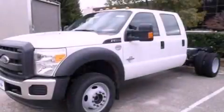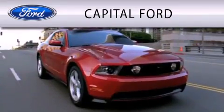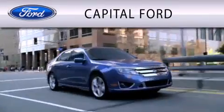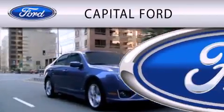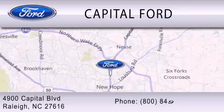This vehicle won't last long at this price. Call and arrange a test drive now. Capital Ford is dedicated to doing everything possible to ensure that the experience you have selecting your vehicle is as pleasant as possible. We are located at 4900 Capital Boulevard in Raleigh.